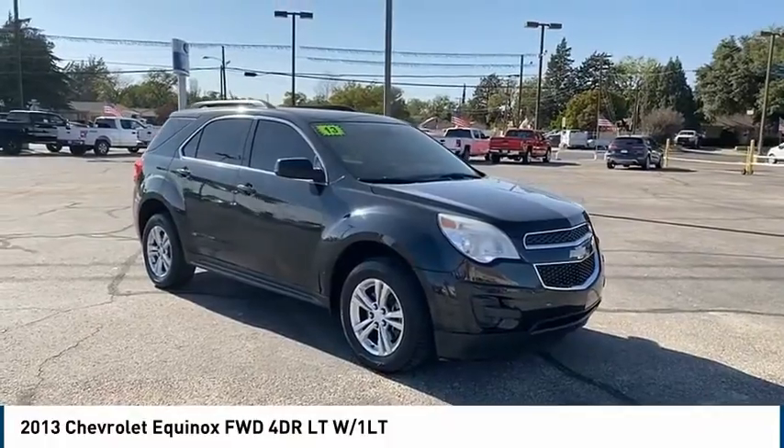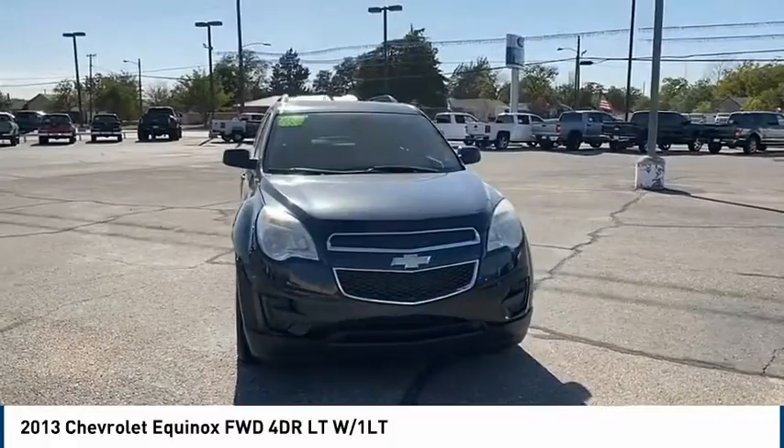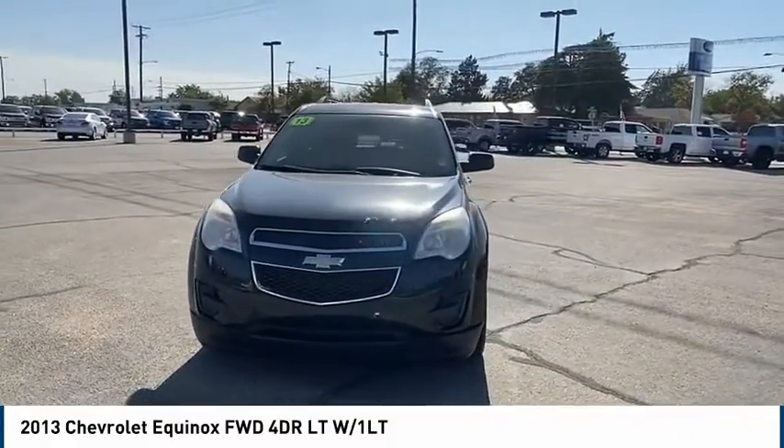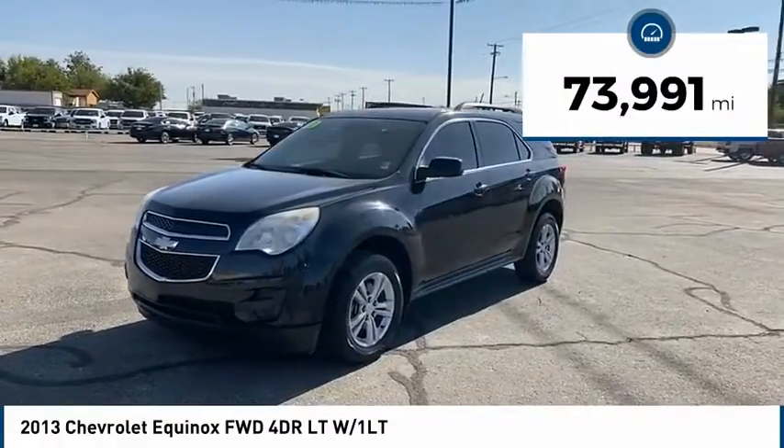Come test drive the 2013 Equinox. Fuel efficiency, safety, and value — that equals the Chevy Equinox. This vehicle has less than 75,000 miles.